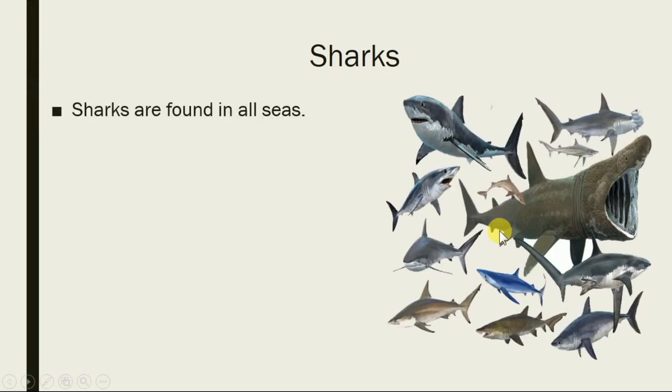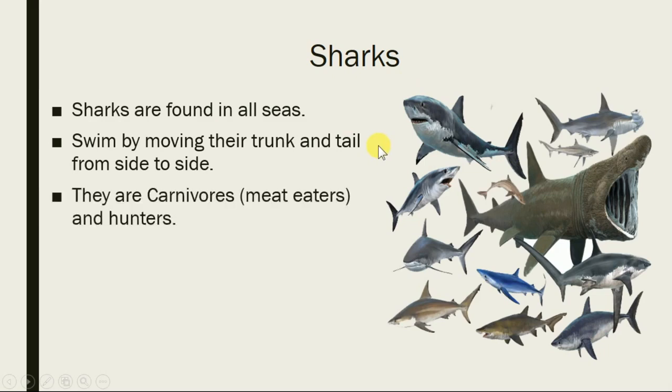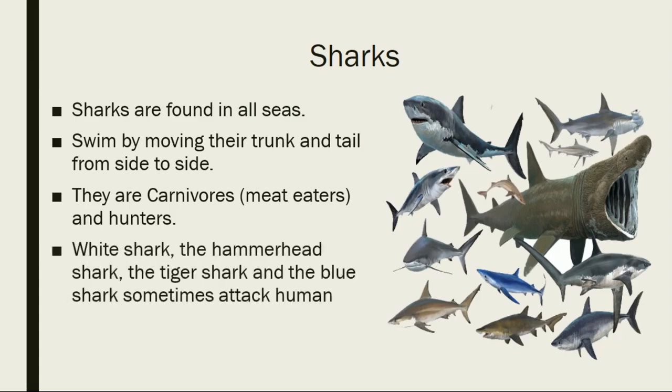Shark is another kind of cartilaginous fish. As you can see, they have many teeth which are continuously renewing. They live in all kinds of seas and move their body by moving their trunk and tail from side to side. They are carnivores — their food is meat. They are hunters and eat other fish, birds, and other animals, and sometimes even humans.